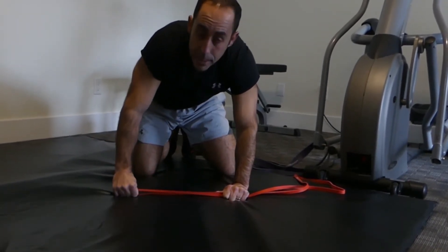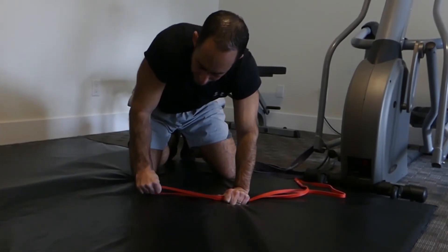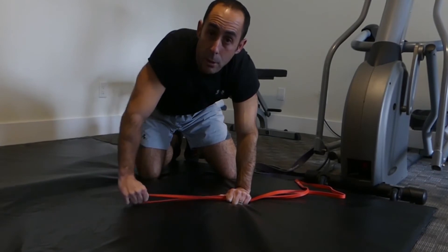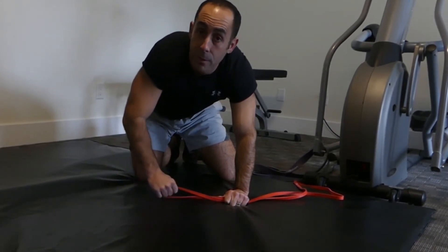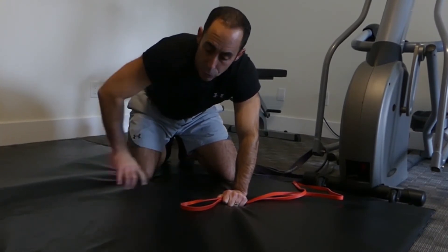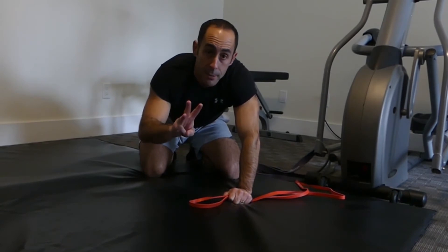Once you've done this five times, you're going to go counterclockwise and go like this. For me, I'm feeling more in my shoulder when I'm going counterclockwise — you may find the same thing, or you may find the opposite. So you're going to go five circles clockwise, five circles counterclockwise, and you're going to do this three times.